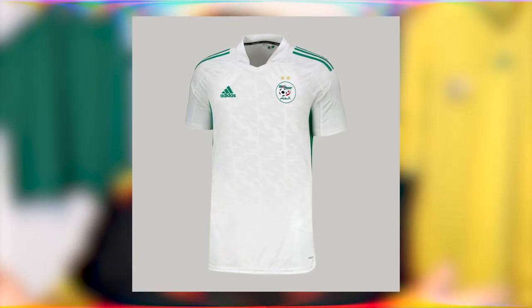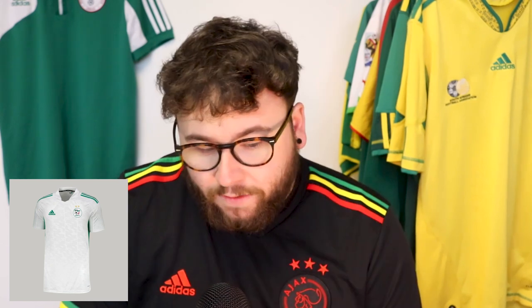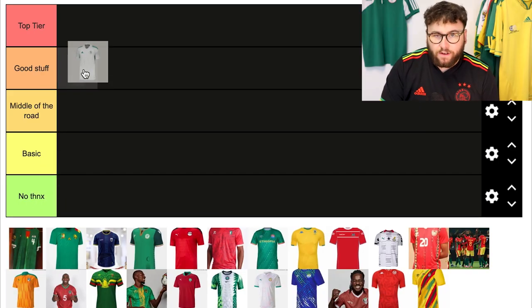We'll start with Algeria. This kit is simple — it's white with green accents. It's Adidas, using that Condivo template we saw a lot in the Euros. It's good, it's clean, but it's nothing more than that. So I'm going to give it good stuff.